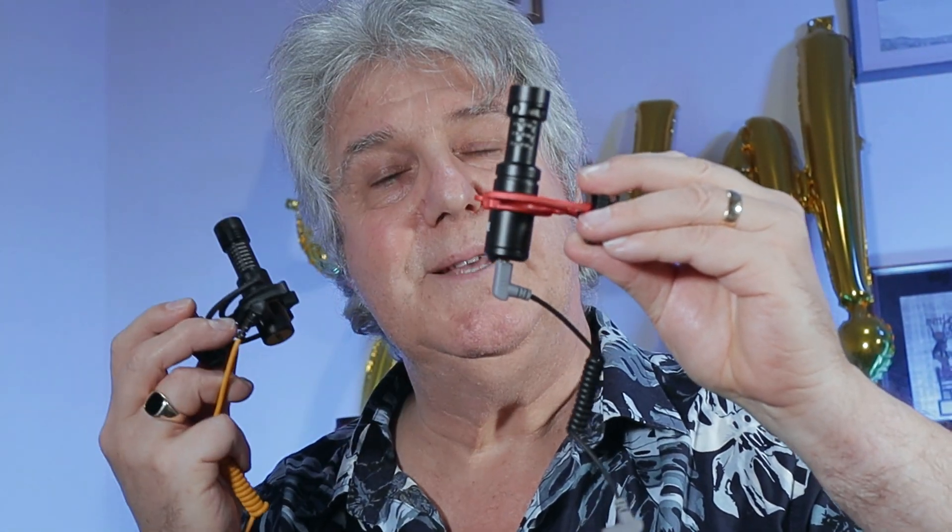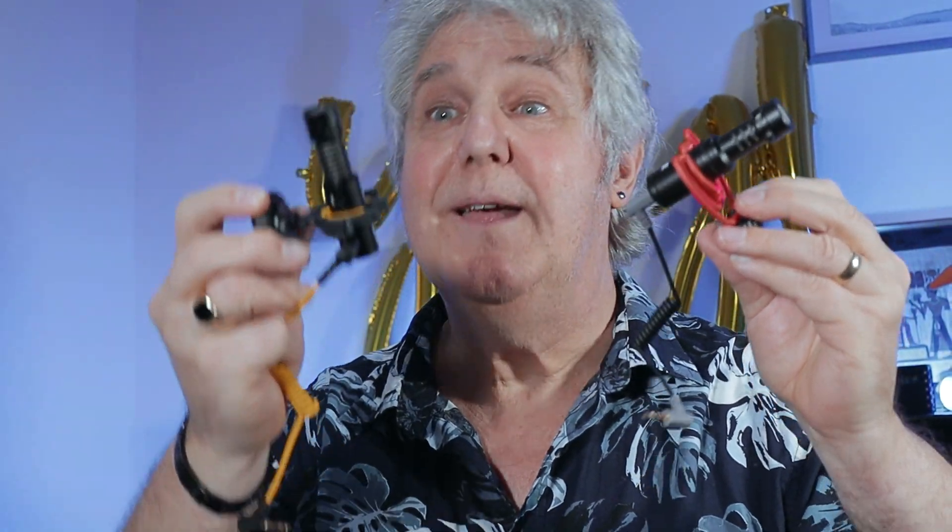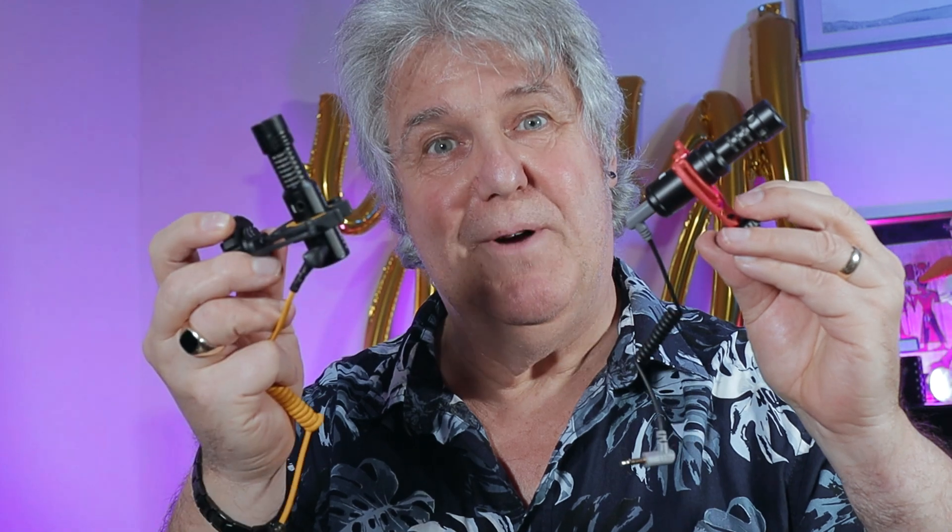The Deity is a super cardioid and the Rode is a cardioid. The biggest difference then is going to be on the back end, because on a super cardioid it's going to pick up a little bit more, but you get good side rejection with a super cardioid.